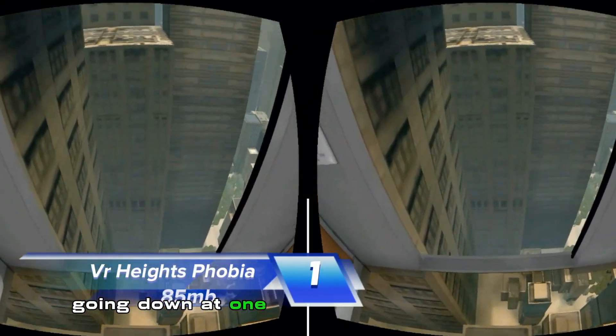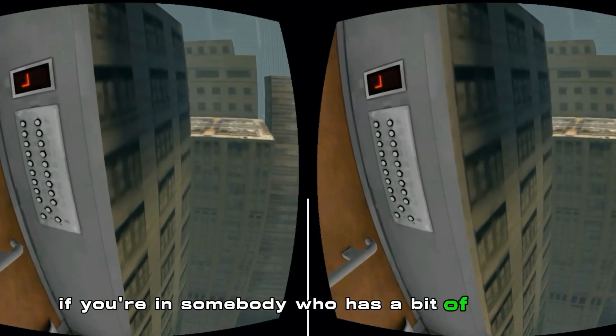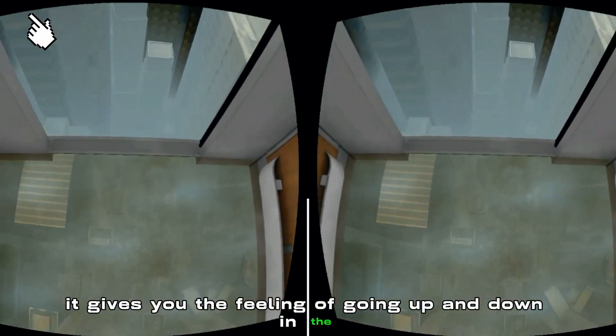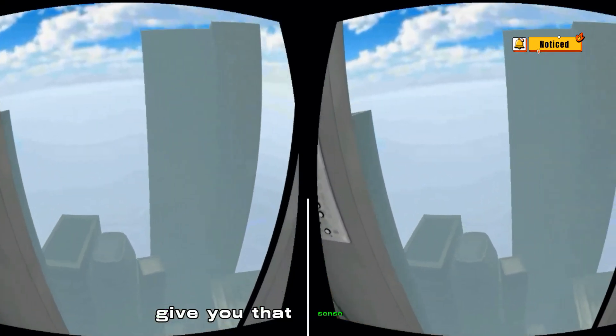Going down at number one we've got Heights Phobia. If you're someone who has a bit of a fear of heights, this is definitely one to go and try. It gives you the feeling of going up and down on an escalator, and there are also different missions available. This one is sure to give you that sense of height.